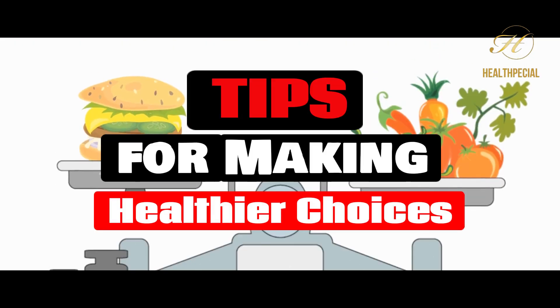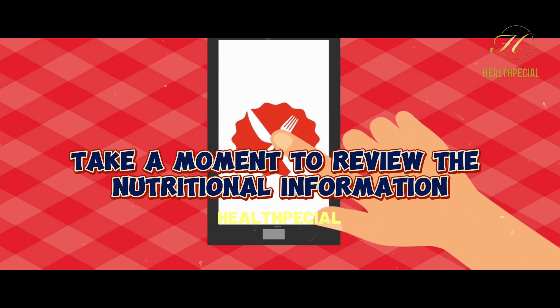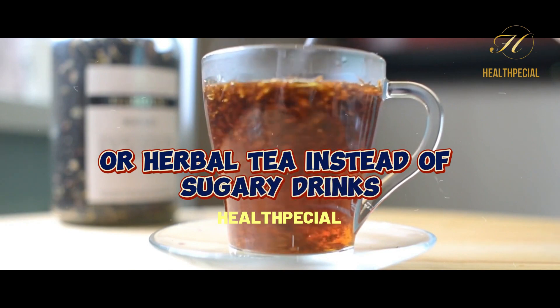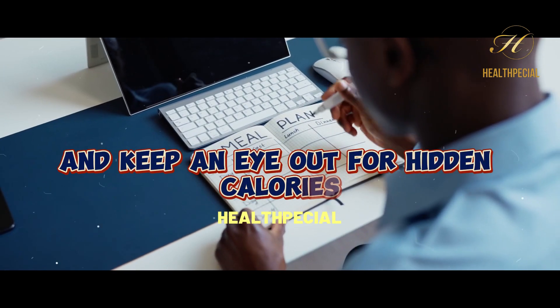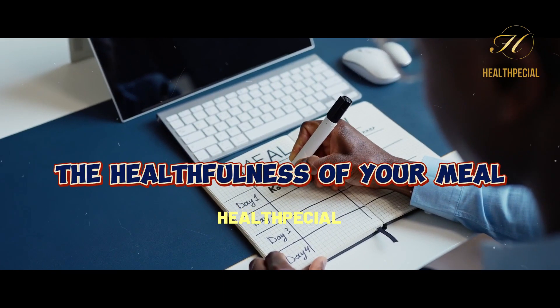Tips for Making Healthier Choices. Before you place your order, take a moment to review the nutritional information. Opt for water, unsweetened beverages, or herbal tea instead of sugary drinks to reduce unnecessary calories. And keep an eye out for hidden calories and additives that might compromise the healthfulness of your meal.